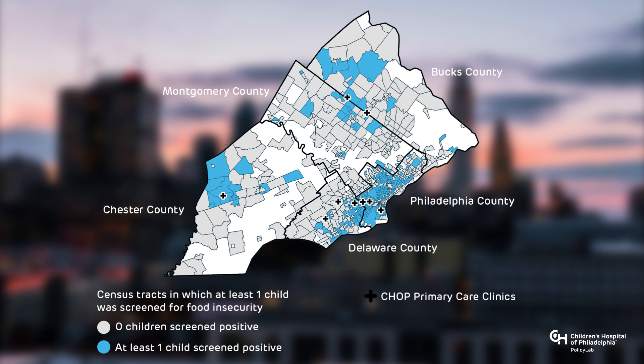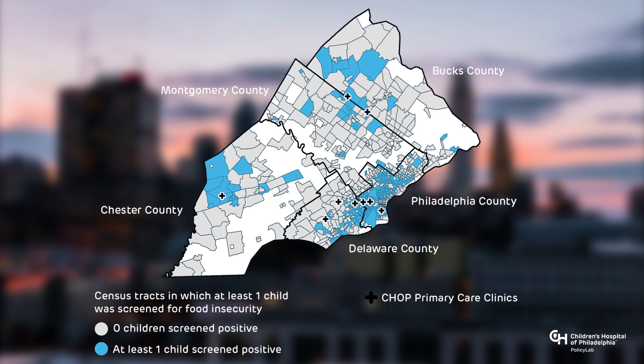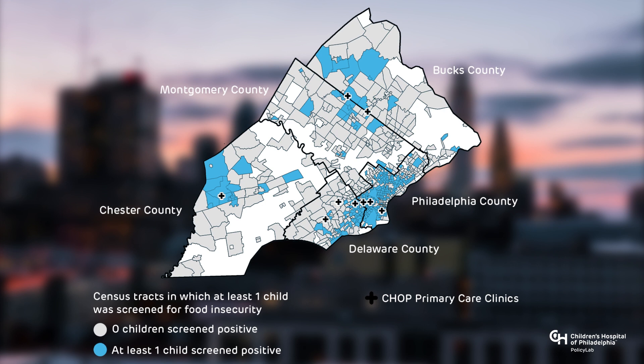This map shows the geographic extent of food insecurity screening at CHOP primary care practices in Philadelphia and surrounding counties. Blue areas represent census tracts — or how the U.S. Census defines a neighborhood — where at least one child screened positive for food insecurity in primary care settings.